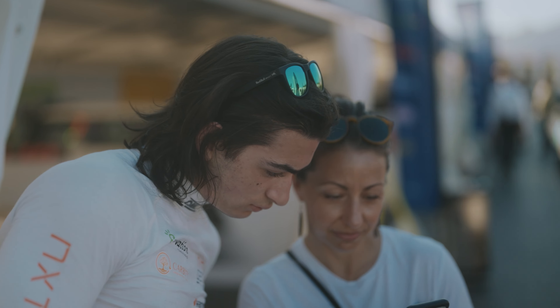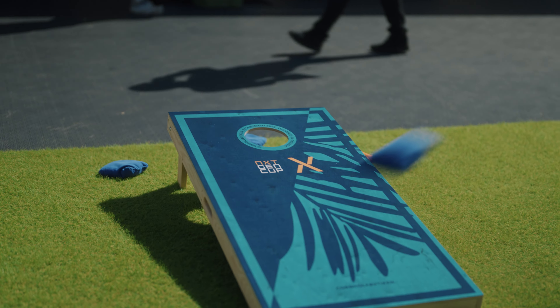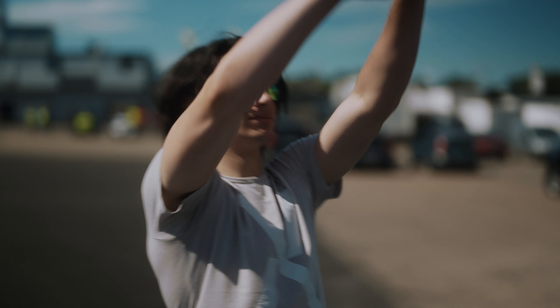That's a wrap on practice. It felt really good to get some laps in and start to understand this track. Now we've got a few hours, so I get to enjoy the awesome paddock setup here — play some ping pong and set some laps in the sim. Quali up next.